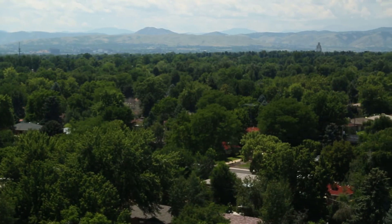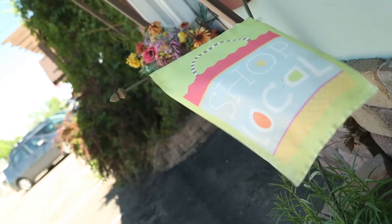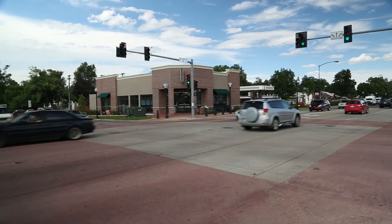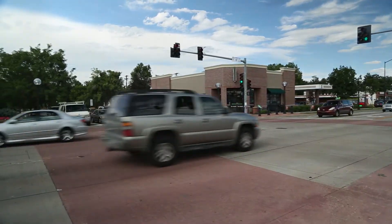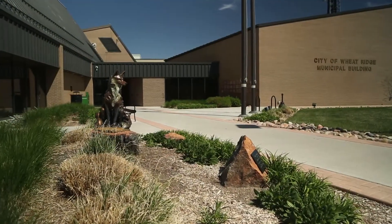The City of Wheat Ridge, the Urban Renewal Authority, and everyone in City Hall is really dedicated to making sure that we support our small businesses. We try to help them any way we can, whether it's through tax increment financing, using local works to provide grants and loans, the Wheat Ridge Business District grants and loans, or just helping them to make it easier to work through the City Hall process. We're here to help small businesses.